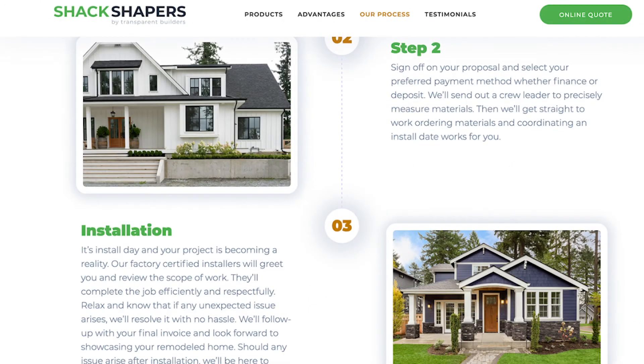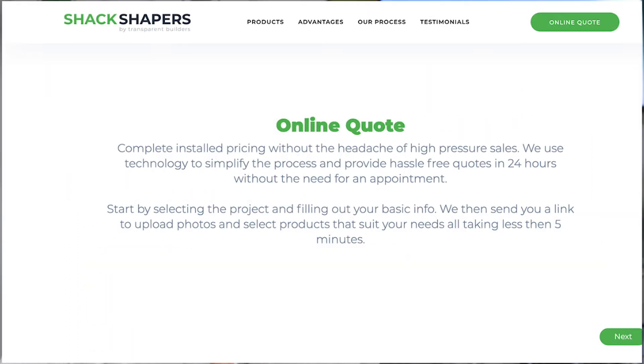It definitely changed the game for us and was definitely a great value. The display was a relatively last-minute decision to go to a home show, and it was just an easy process.